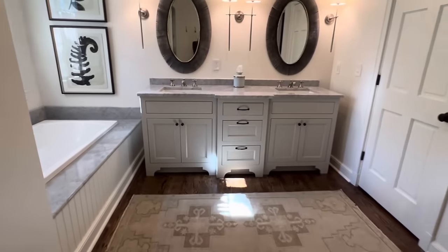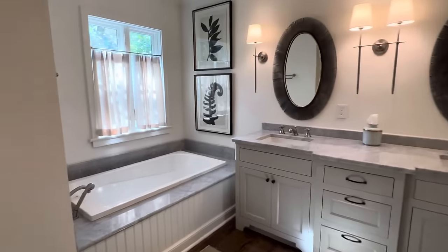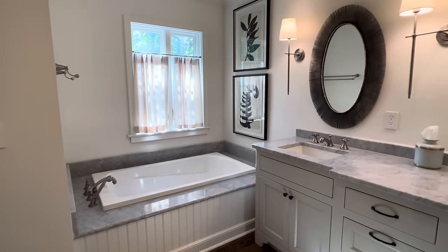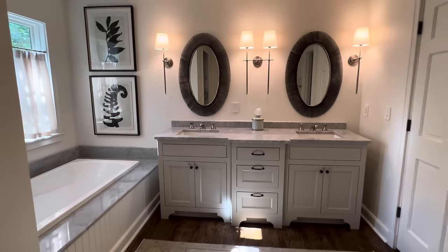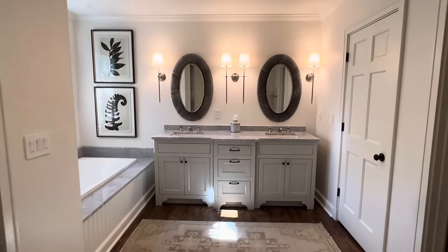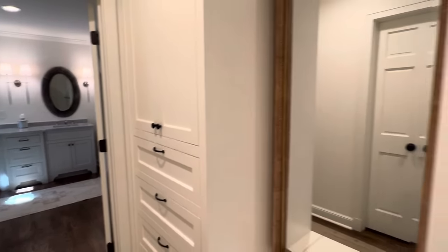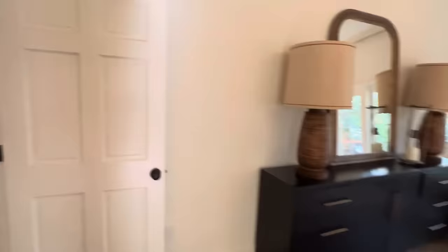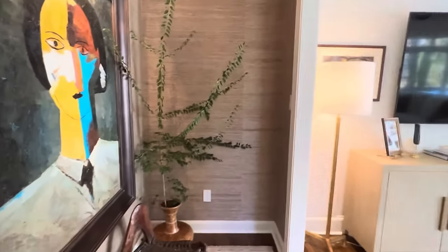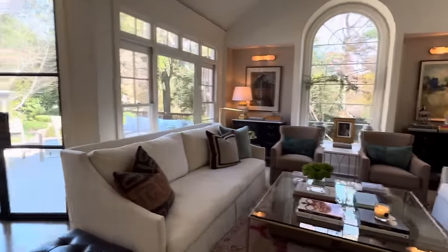Did you do a lot of updates to the bathroom? We didn't have to do too much here. It's amazing what some new light fixtures and some new mirrors will do. Great café curtains — a little café curtain moment! And then back through the hall. For an older home, the space in here is fabulous. This wasn't actually an addition the previous owners did, but I think they did it well. We didn't have to do too much except for some finishes.